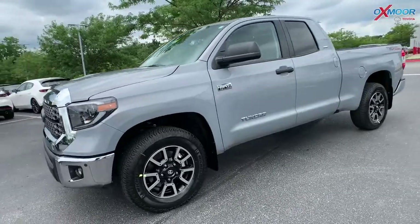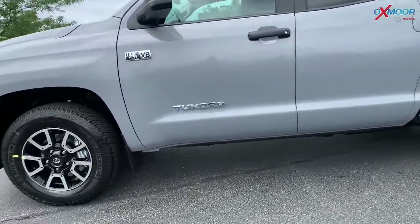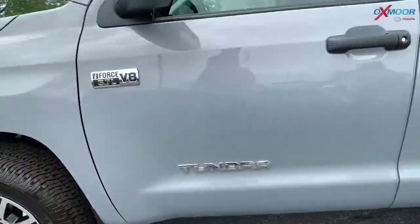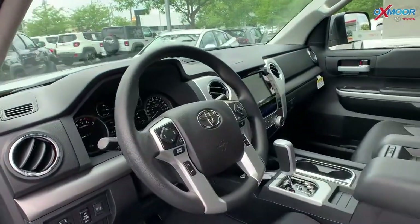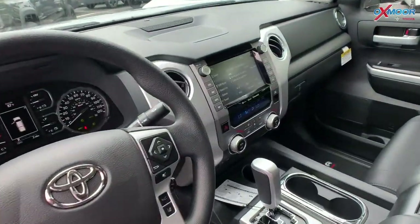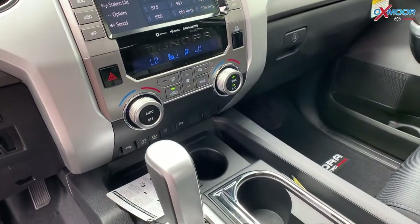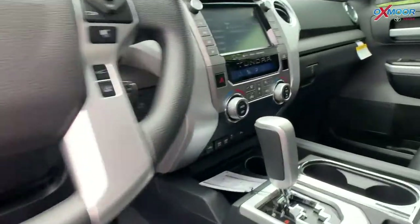The vehicle is in that beautiful cement color. For the wheels, you have 18-inch alloy wheels. It's a 5.7-liter V8. The interior is in black. You're going to have an 8-inch touchscreen, Bluetooth, Apple CarPlay, Android Auto, and the sequential shift tow package.